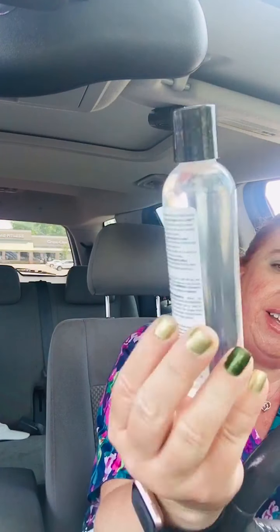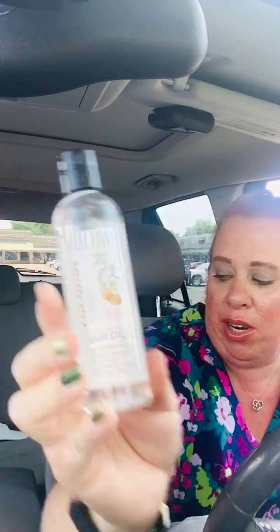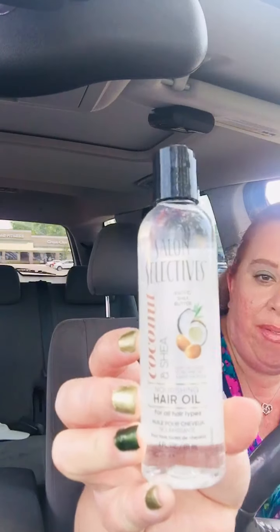I got this Salon Selectives Hair Oil. This is Coconut and Shea. Amazing — great deal. This is four fluid ounces. Let's just smell it. Oh my gosh, it smells so good! I love any type of hair oils or anything like that because I have that natural curl and all that stuff going on.